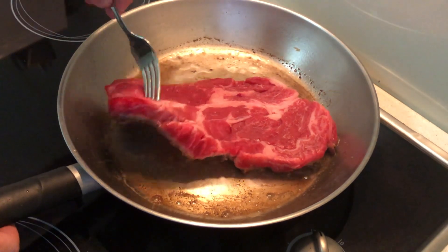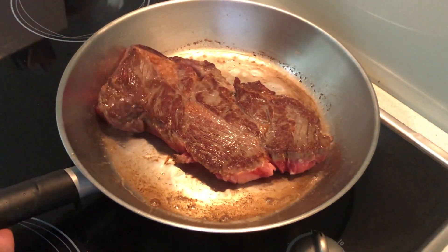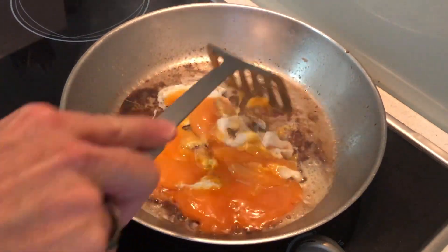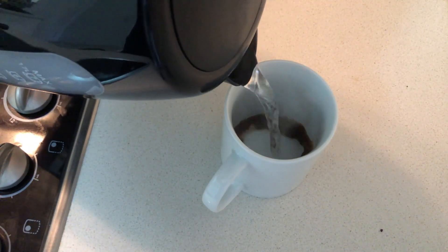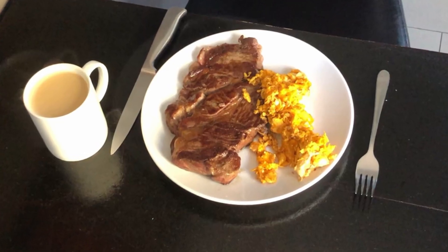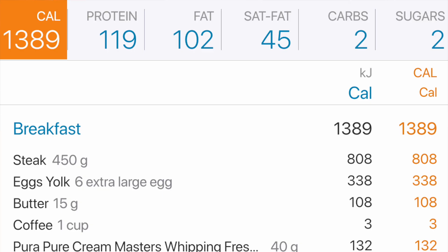Today we're working with a 450 gram steak fried in butter, six free range egg yolks fried in butter, and then of course a cream coffee to finish it off. There you have it — the perfect post-workout meal. This is about 1,400 calories, 120 grams of protein, and 102 grams of fat. It is a little bit higher in protein but as it's a post-workout meal, I don't think it'll be an issue.